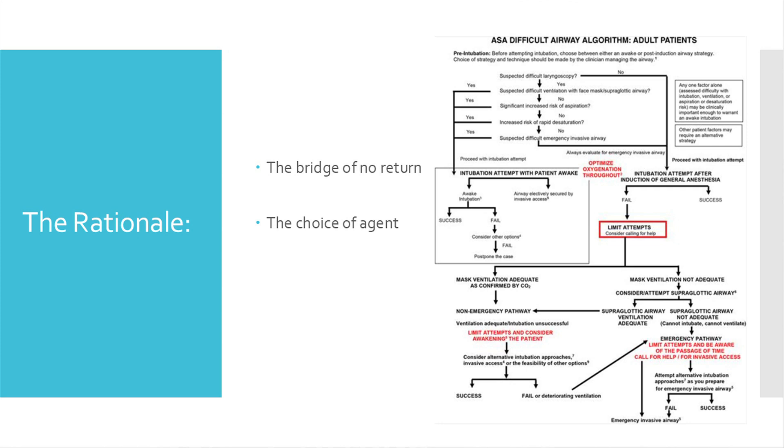The rationale relates to what we call the bridge of no return and the choice of agent. The overall thought is that if the airway cannot be secured or mask ventilation is too difficult, the patient could simply be allowed to awaken and alternate plans used — such as fiber optic intubation. There is also the idea that the quality of face mask ventilation can guide the choice of neuromuscular blockade agent, whether fast-acting succinylcholine or longer-acting cisatracurium. The ASA difficult airway algorithm places this check before intubation.